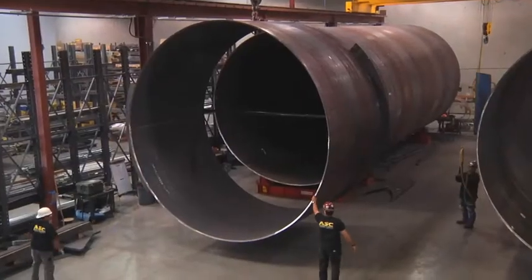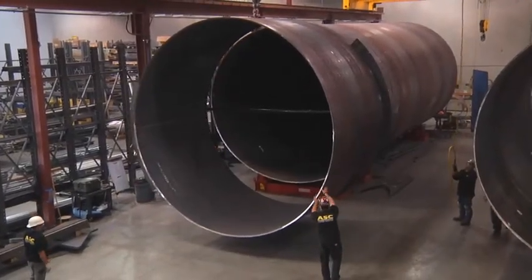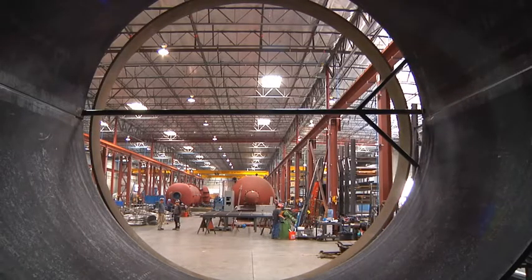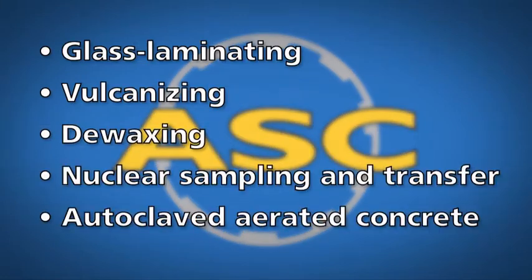At ASC, we also have a long history of supplying customers with autoclaves for applications outside of the aerospace and composites industries, such as glass laminating, vulcanizing, de-waxing, nuclear sampling and transfer, and autoclaved aerated concrete.